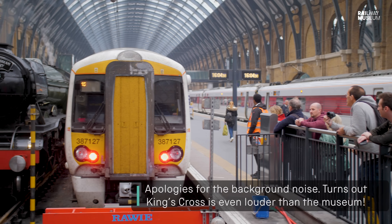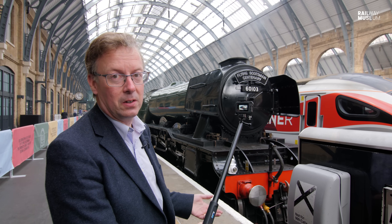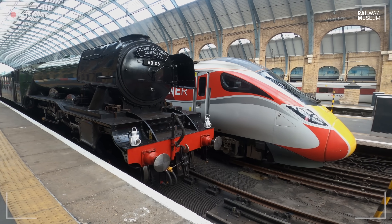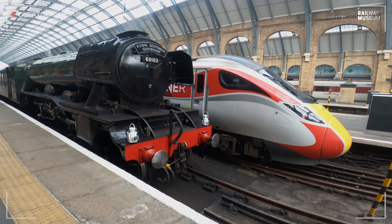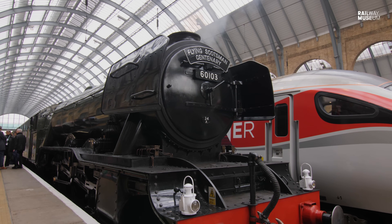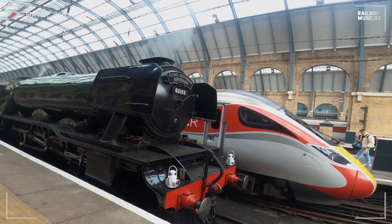King's Cross is a classic location and here there are two absolutely splendid developments of rail technology. On the left, the LNER Pacific A3 Flying Scotsman, and on the right the Azuma Hitachi 800 series high speed train for the LNER now. 100 years separates them and yet they're machines made for the same purpose. Let's have a look at Flying Scotsman and see what made it the absolute star that it's become. Why is it famous?